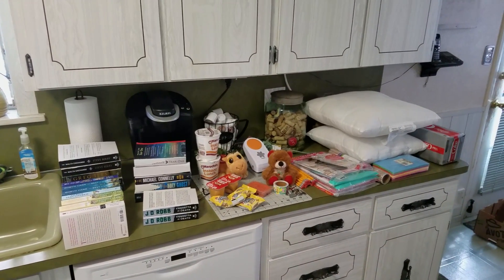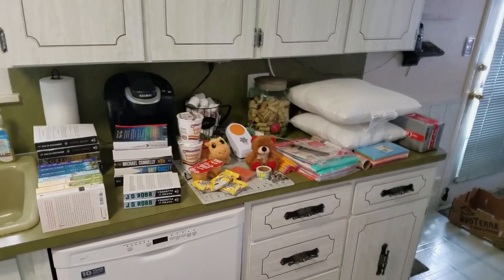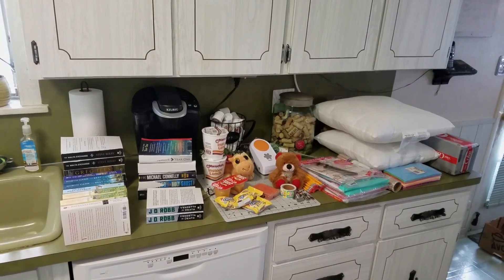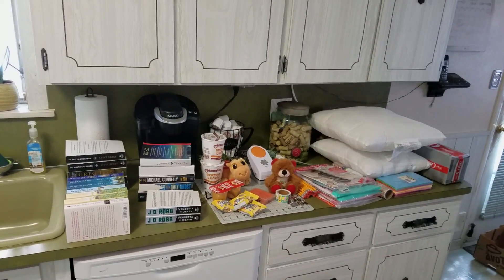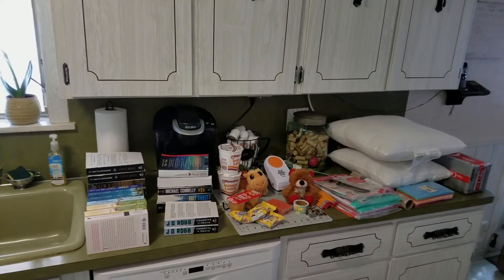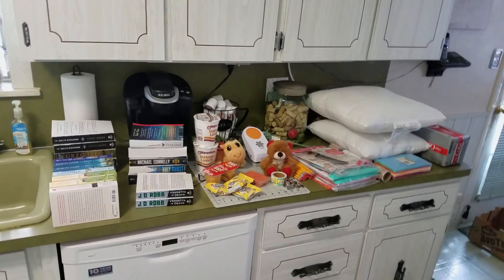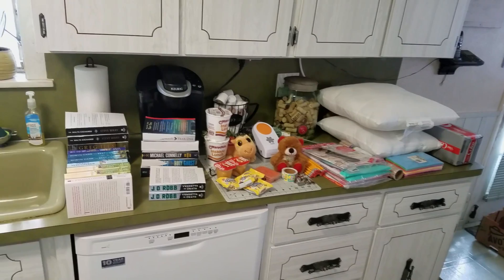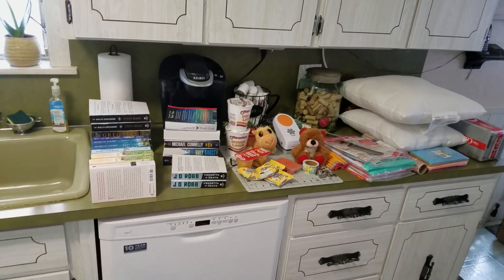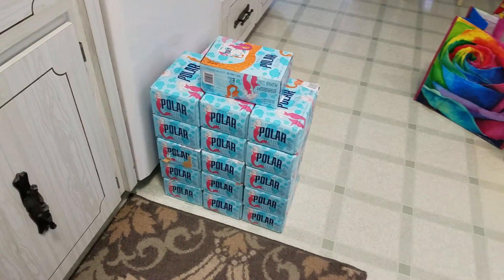Hey YouTube, it's me Jen, your punchy picker, here in my kitchen. This is as far as I got dragging in things that I found dumpster diving today. If it's your first time stopping in on my channel, thanks for checking in. I do all kinds of videos here — I'm a reseller on eBay as well as having an antique booth. I do this as a fun thing; I donate a lot of the things that I find. Let's jump right in and show you all the goodies I got.